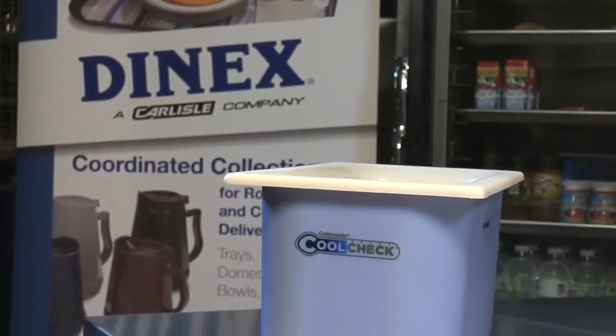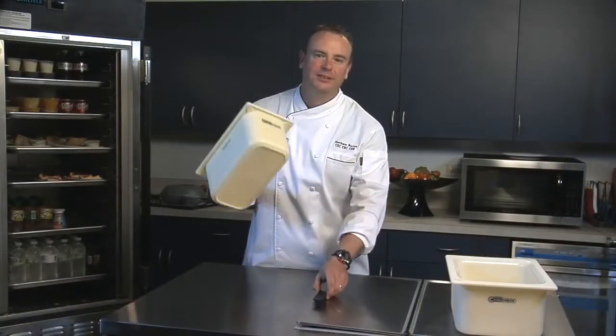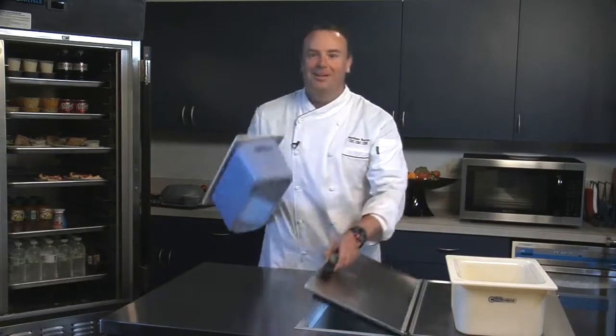CoolCheck's color-changing technology is the perfect solution for delivering cold foods and drinks to your guests and customers. Simply freeze a white CoolCheck pan overnight and magically it turns blue. It's ready to hold your products for six to eight hours at serve-safe temperatures.